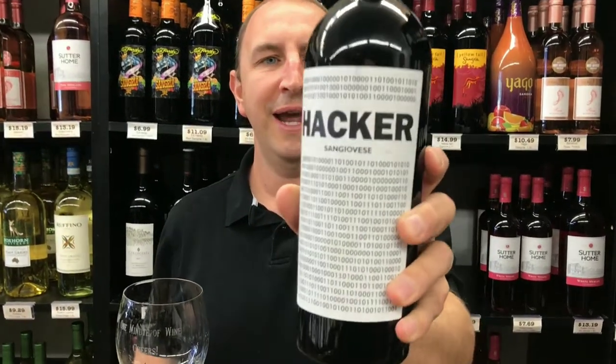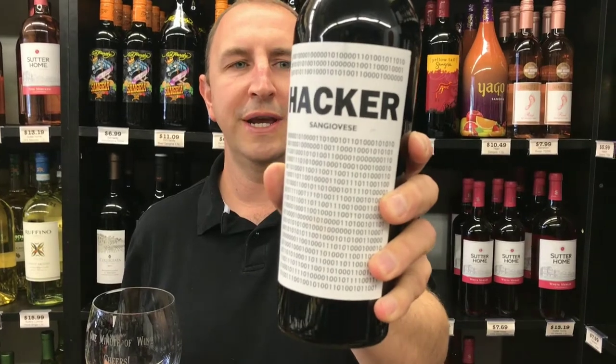Hi, welcome to One Minute of Wine. I'm Tim. Today I have Faro 13 Hacker Sangiovese.